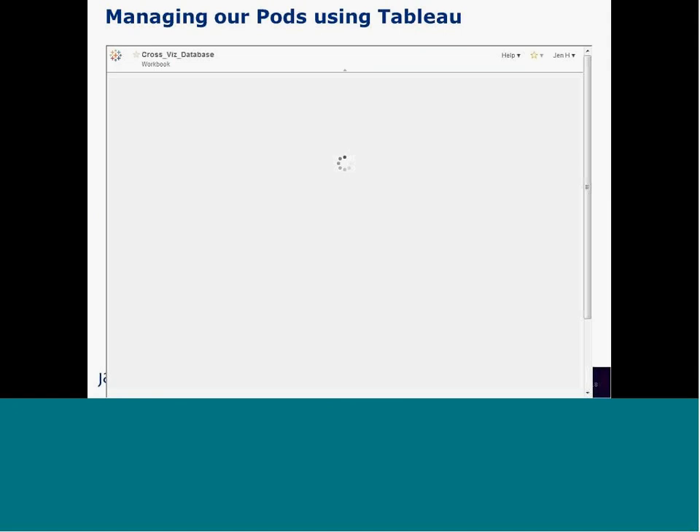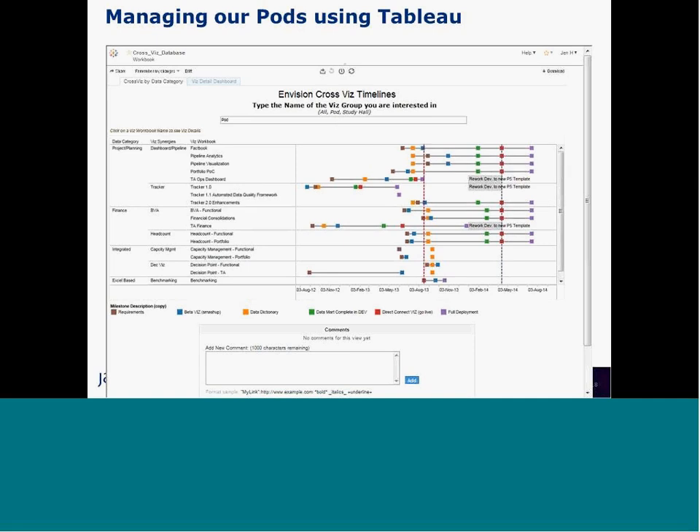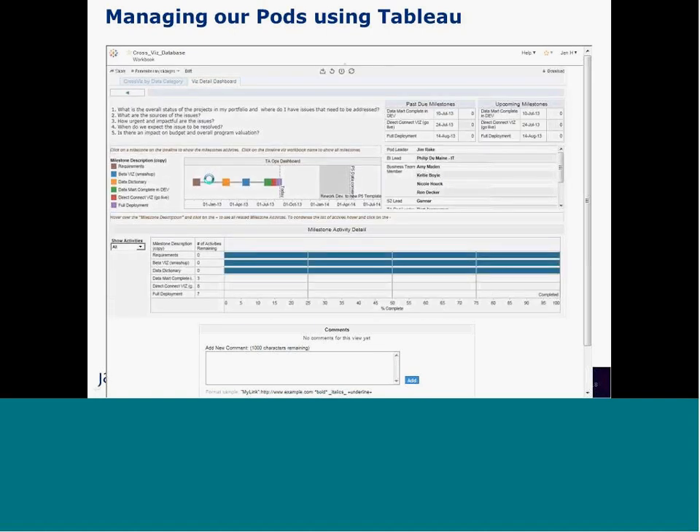We practice what we preach, so I'd like to share our cross-viz. This shows all of our current phase one vizes. There are several vizes in each part of the business segments — portfolio/enterprise, therapeutic areas, and functions — with timelines and major milestones called out. I can click on one of these vizes to get more details: the business question the visualization is trying to answer, upcoming or past-due milestones, the pod leader and their team, and activity details.